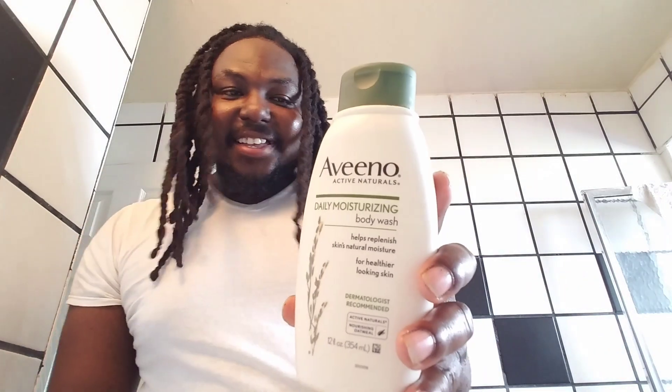This is the Aveeno body wash. I'm killing y'all with these skincare products, but I love it man. This one says daily moisturizing body wash, helps replenish skin's natural moisture for healthier looking skin.